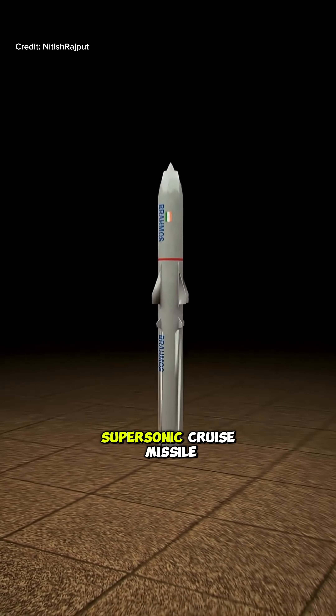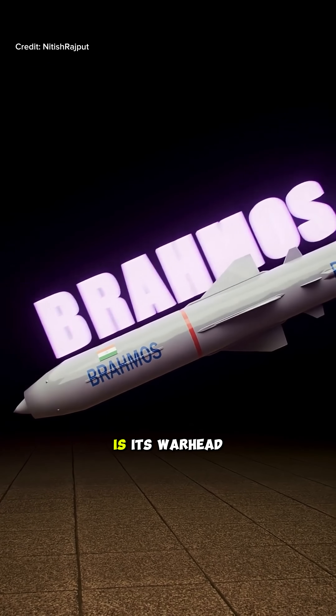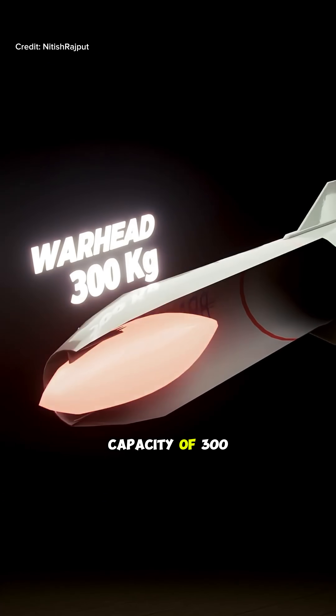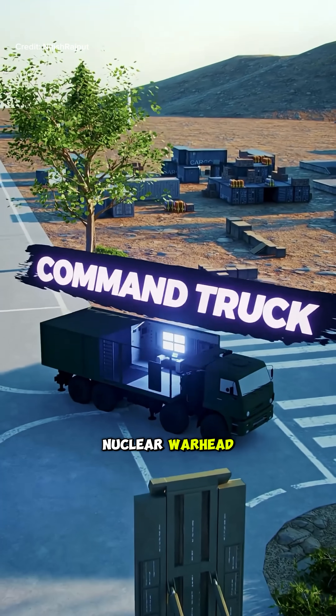Look, this is the world's fastest supersonic cruise missile, BrahMos. In the nose cone of BrahMos is its warhead, which has a capacity of 300 kilograms and can also carry a nuclear warhead.